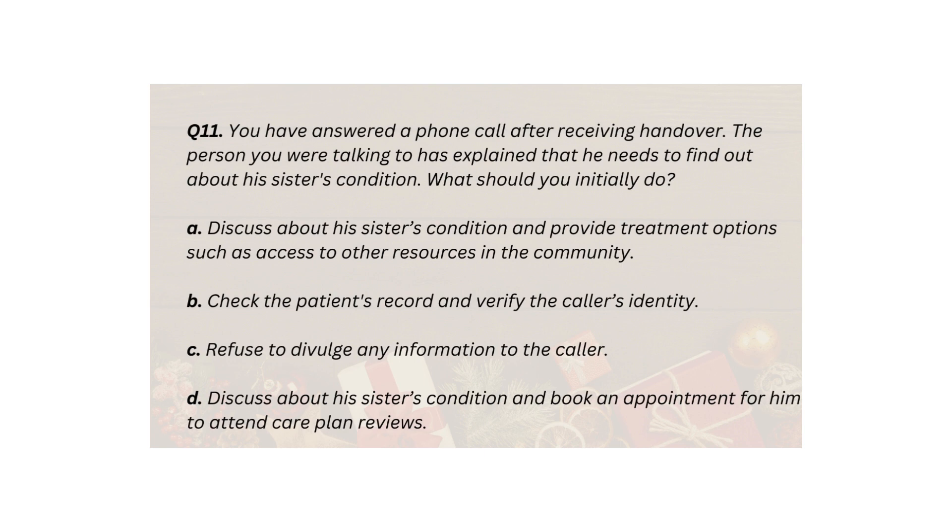Q11. You have answered a phone call after receiving handover. The person you were talking to has explained that he needs to find out about his sister's condition. What should you initially do? A. Discuss his sister's condition and provide treatment options such as access to other resources in the community. B. Check the patient's record and verify the caller's identity. C. Refuse to divulge any information to the caller. D. Discuss his sister's condition and book an appointment for him to attend care plan reviews.